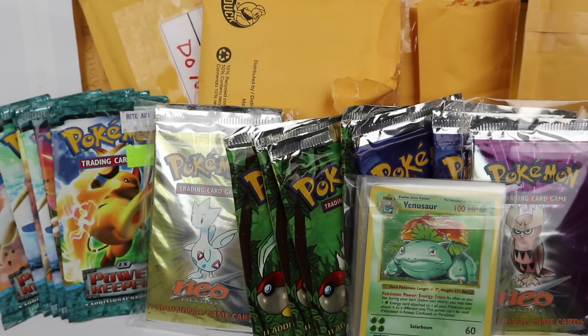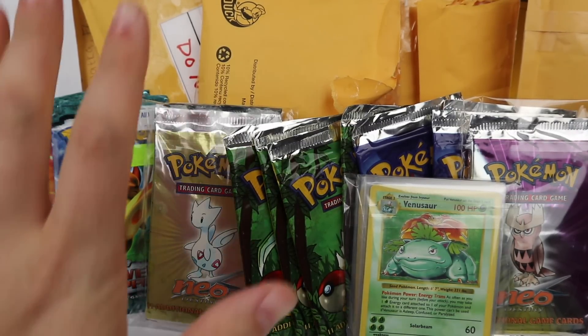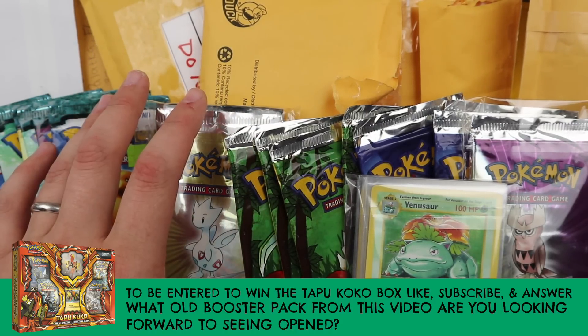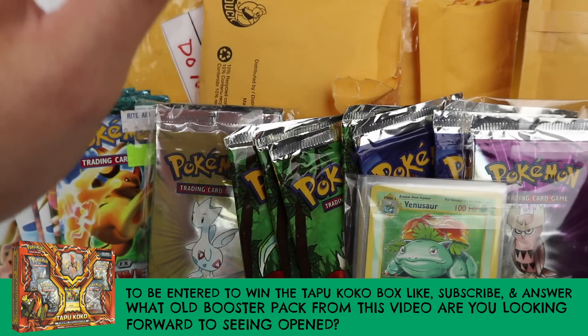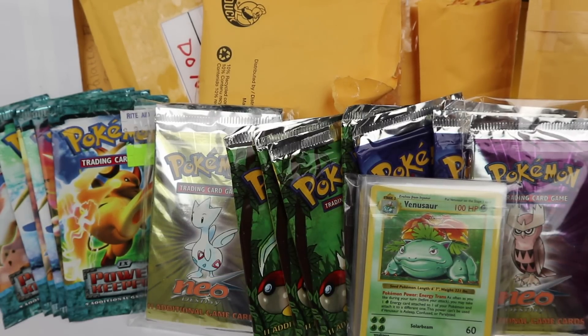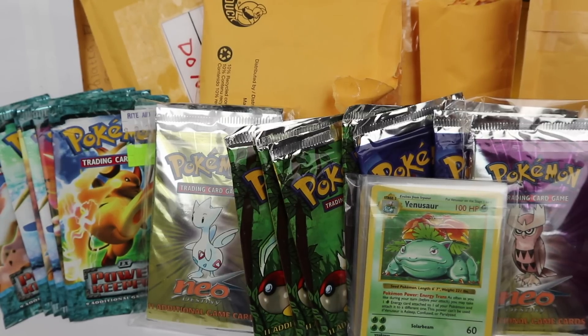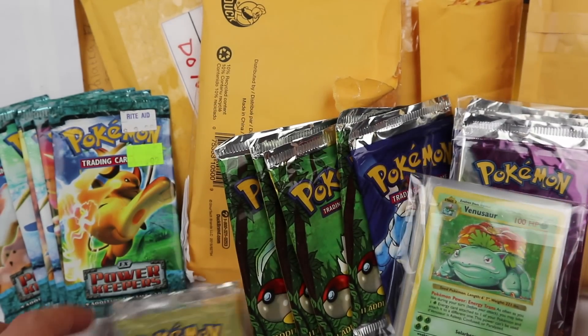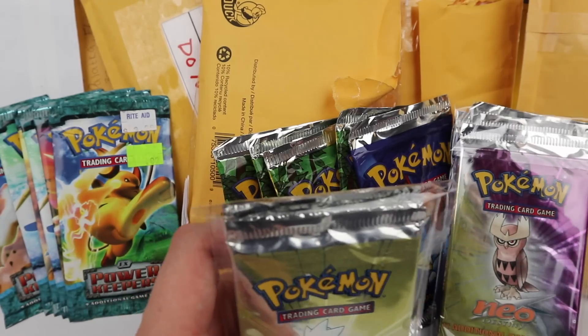So yeah it happened again, but it's okay. This is my next eBay purchase video where I look at how much money I spent and cry about it, but then we look at the pretty things and it's all better. There are over 30 packages here — not all from eBay, some are from private sales and buys. So we're having a mixed day.